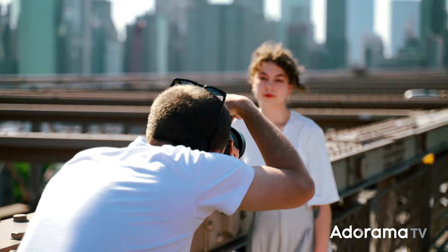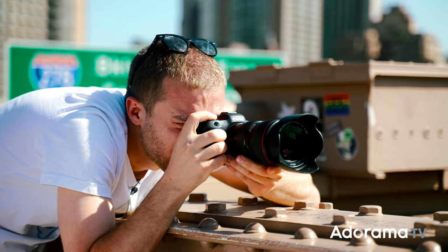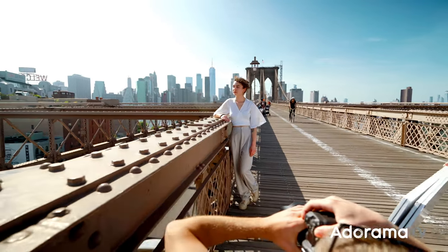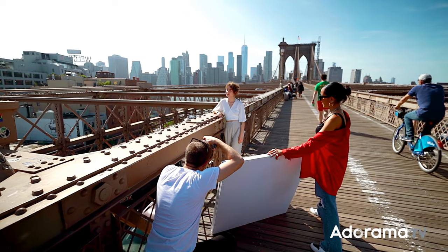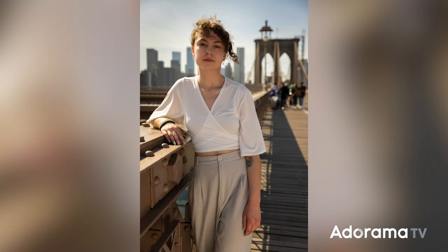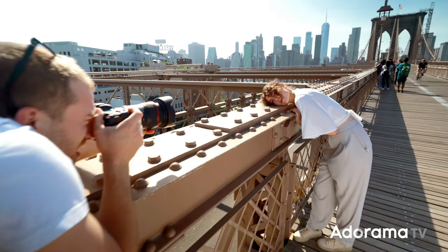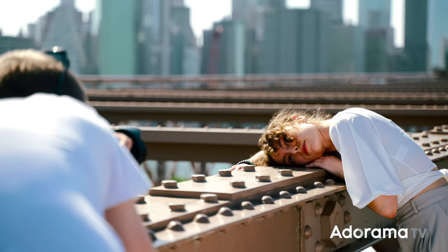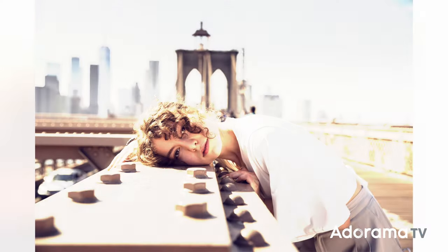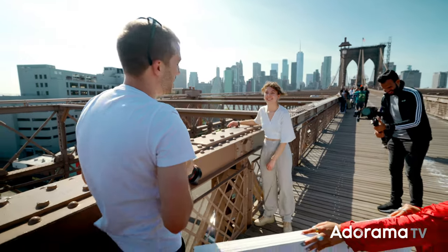What we're trying to do is just find someone that is not expecting to be photographed and do something raw and candid. As you can see, I'm using the B-Flat to bounce some of that sun back onto the subject's face. The sun is coming from the top left corner of the frame.